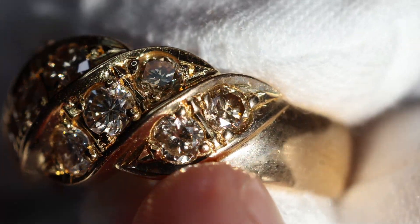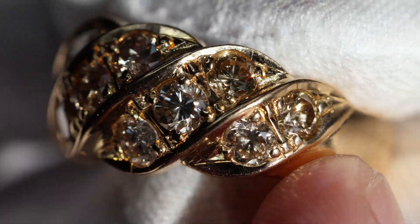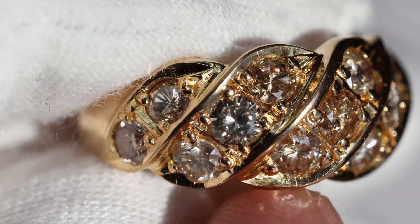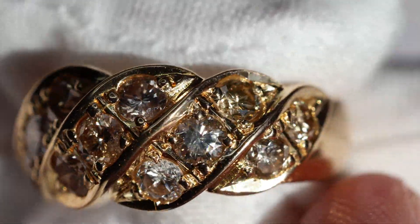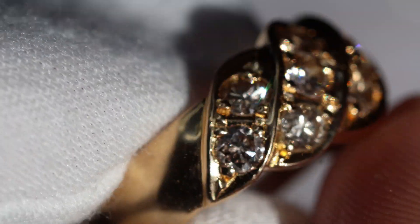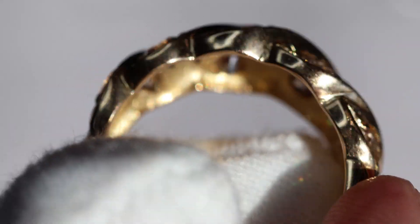Still fantastic though, plenty of shine. This will be available for purchase probably around the $1,100 to $1,300 range. If you're interested you can go to the description of this video and purchase it from there. It will be going up for bid probably within the next month.